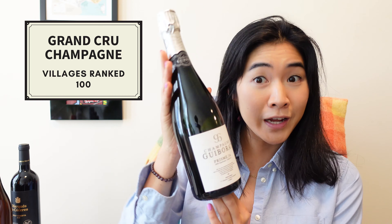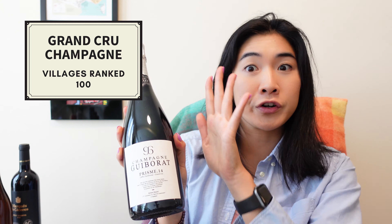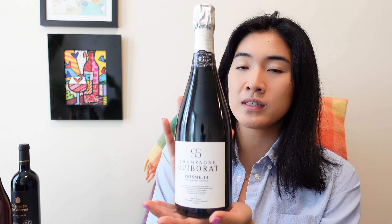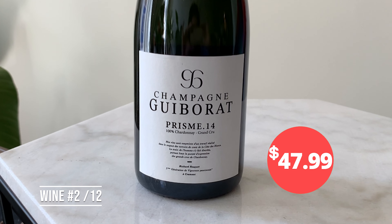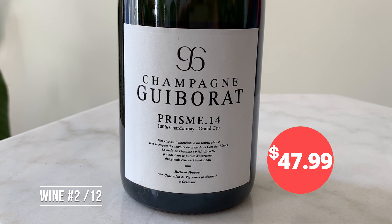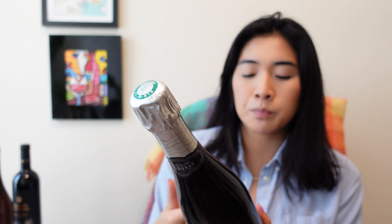Really cool about Vin Chicago is that when you check out, they will send you the winemaker notes, which is so awesome. Premier cru is 90 to 99, and then I got a grand cru champagne — so that's 100 — and this was only $47. It is a Blanc de Blanc, and Blanc de Blanc means it is made out of 100% Chardonnay. So it has really bracing acidity, which I really like.